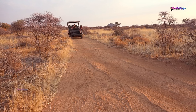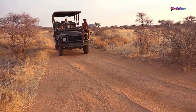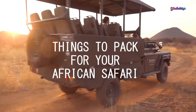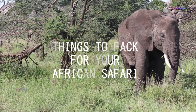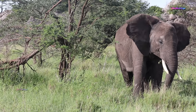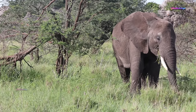Hello everyone! In this video, you'll get detailed information about things to pack for your dream African safari, so don't skip and watch to the end. If you haven't subscribed, please subscribe to our channel and press the bell notification button to get notified of our upcoming videos. Let's get into the video now!